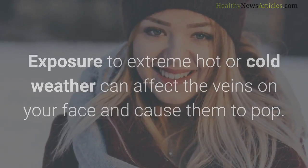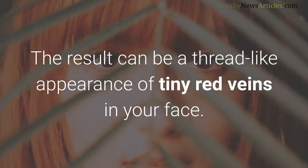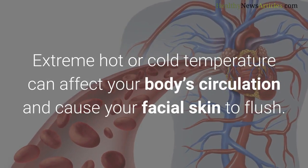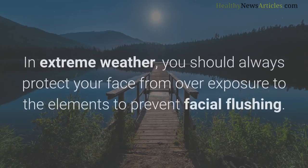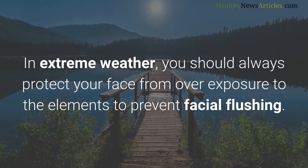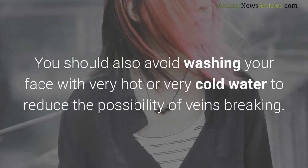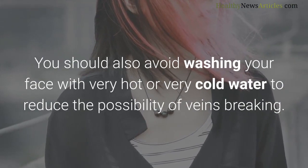Exposure to extreme hot or cold weather can affect the veins on your face and cause them to pop, resulting in a thread-like appearance of tiny red veins. Extreme temperatures can affect your body's circulation and cause your facial skin to flush. In extreme weather, you should always protect your face from overexposure to the elements. You should also avoid washing your face with very hot or very cold water to reduce the possibility of veins breaking.